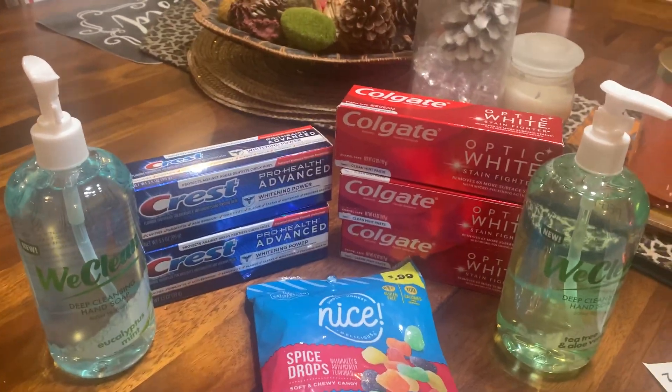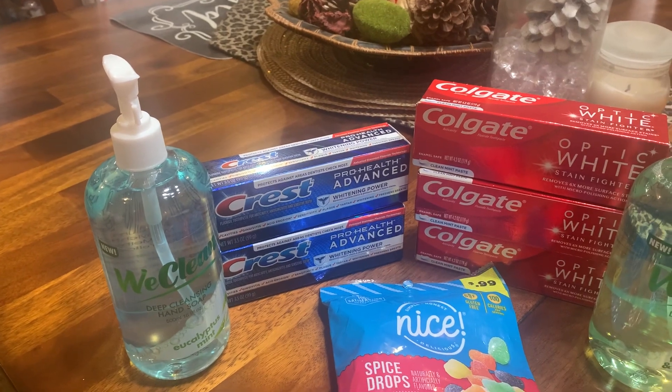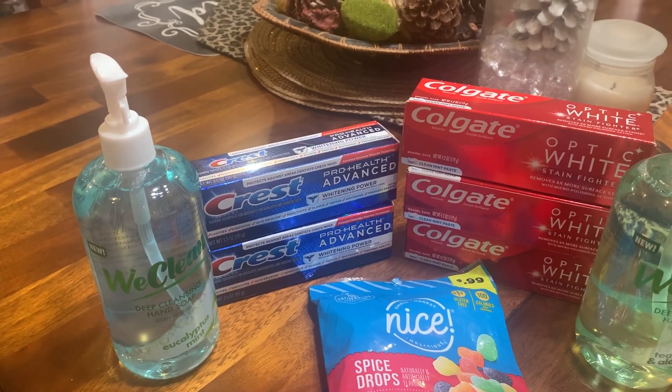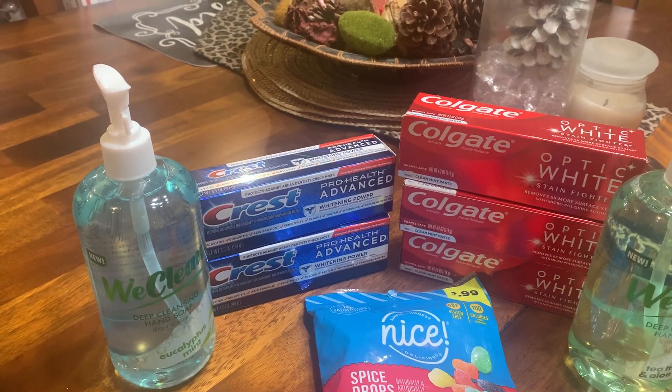Hello guys, how are you? Welcome to Couponing, this is Splint Rose. Today I went over to the post office — had to mail something for my grandson.